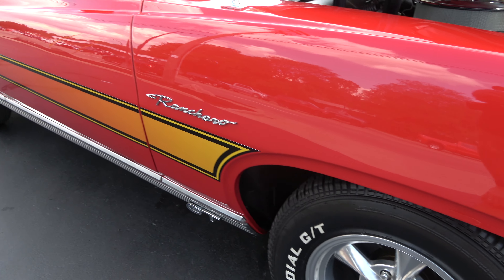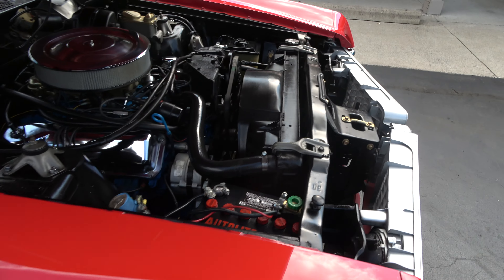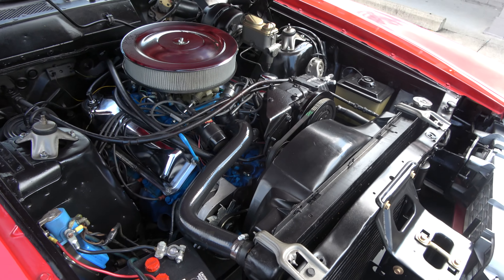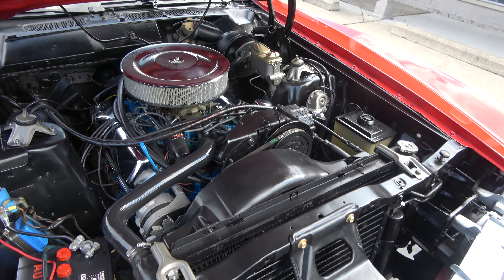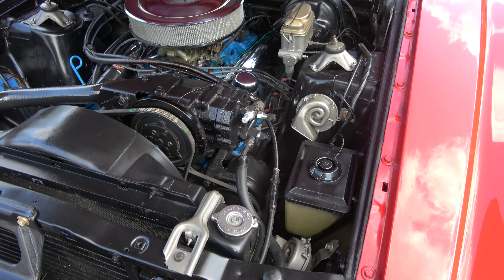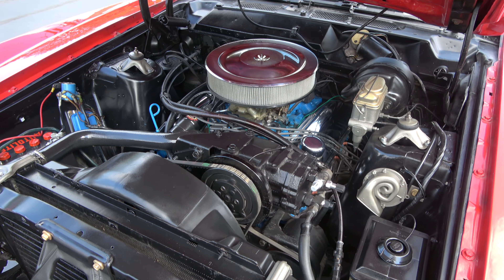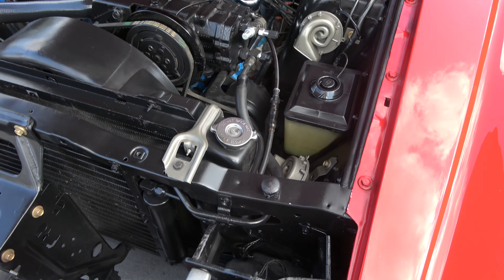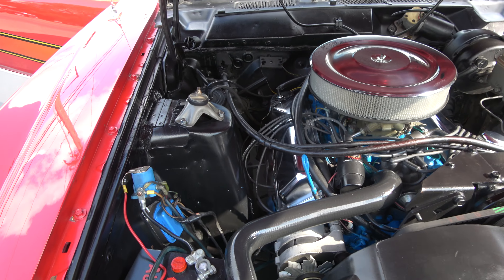I love the side striping on these things. Original 351 car. It's got a Holley dual-feed four-barrel with stock intake and exhaust manifolds, chrome air cleaner and valve covers, power steering, power disc brakes, and the C6 automatic transmission. Detailed up real nice underneath the hood — nice and clean.